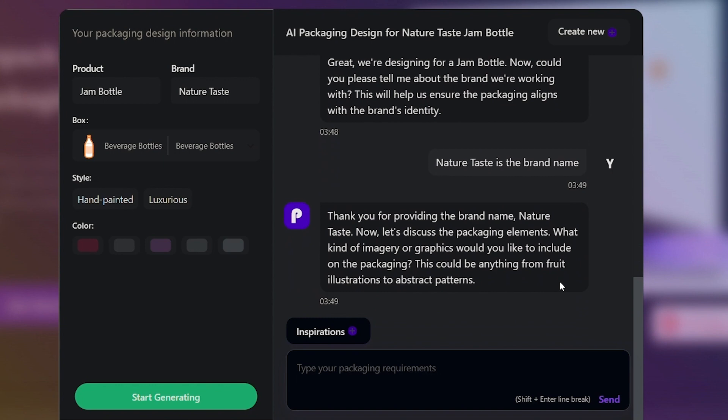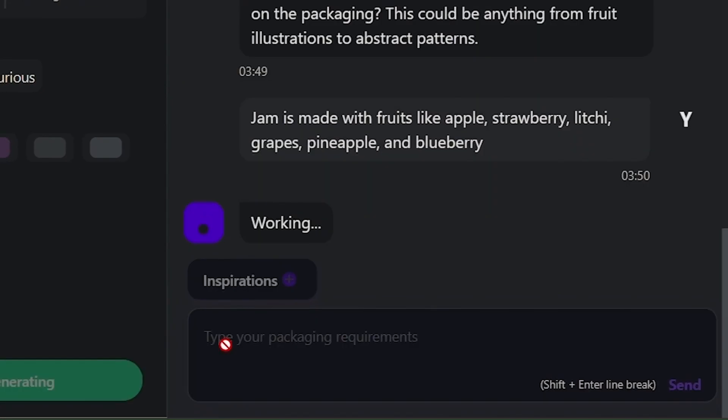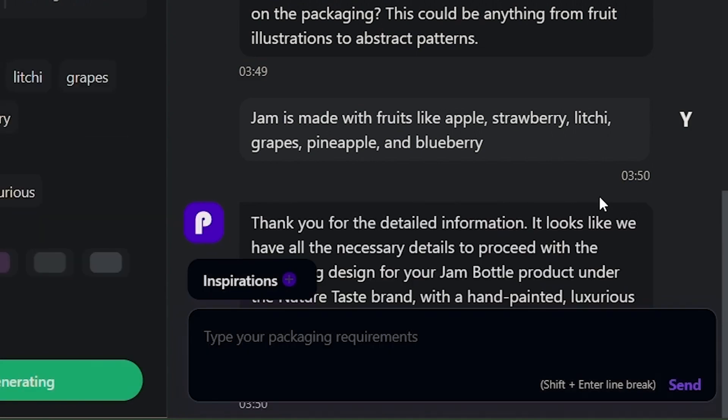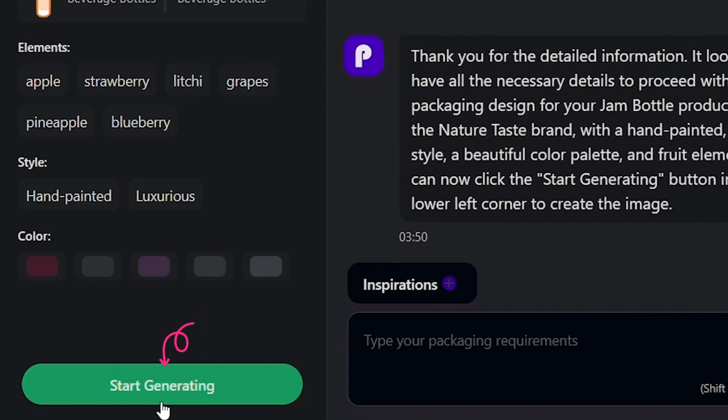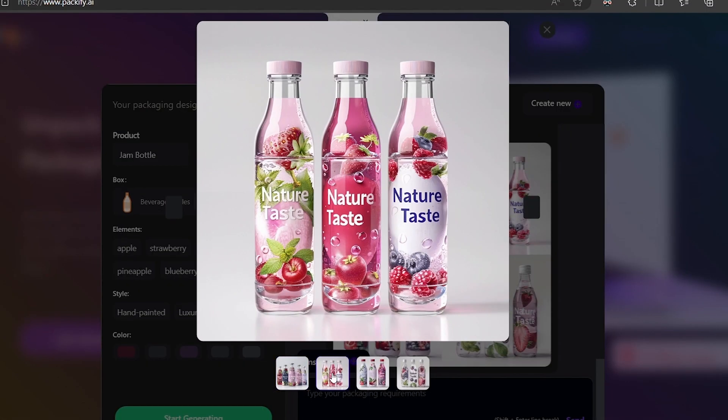It's time to get creative with specifics. Define the graphics, be it luscious fruits, elegant patterns, or any element that resonates with your brand's story, for your package. With a mere click, Packify.ai springs into action, conjuring a series of bespoke packaging designs.